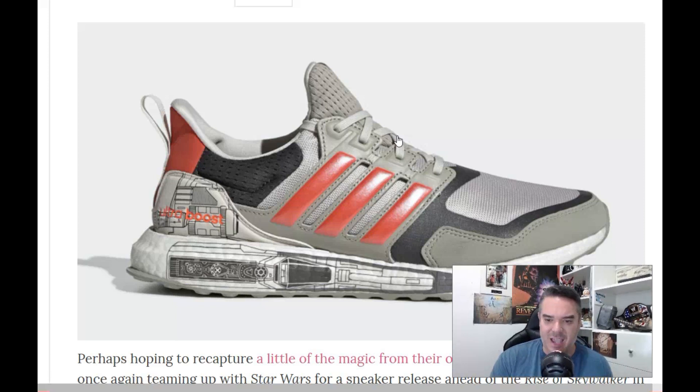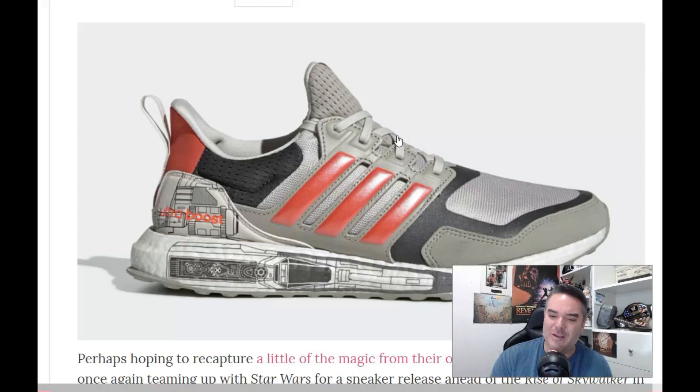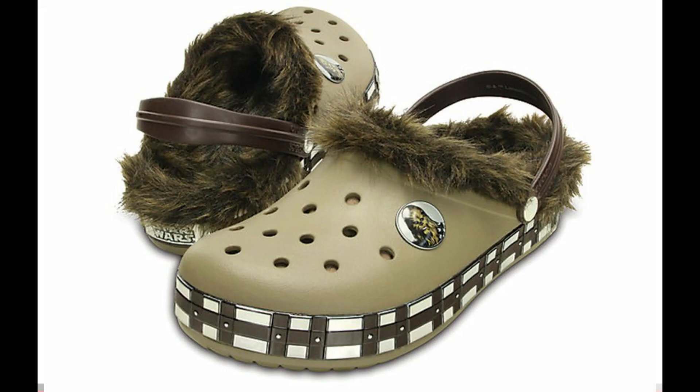First glance, I will say they look better than these shoes, but I'm not sure if they could compare to the comfort of the Chewy Crocs on a cold, brisk winter's eve.